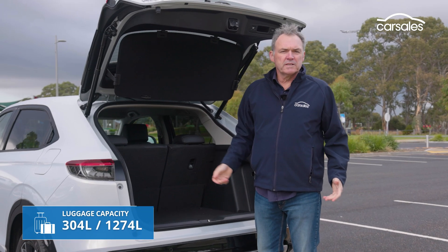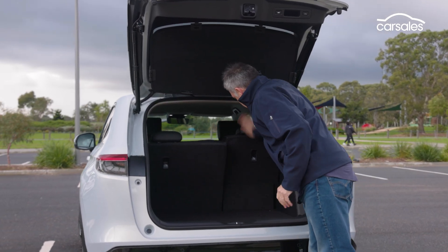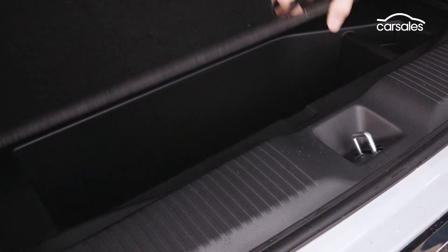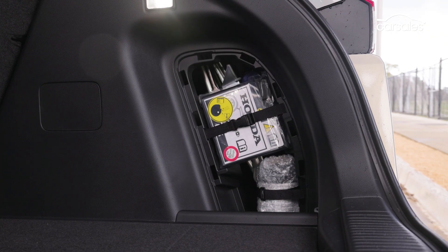The upside is there's storage under the seats and they also fold up right out of the way. At 304 litres, the HR-V hybrid does not have a big boot, but it does quadruple in size when you flip down the rear seats. There's also a bit of underfloor storage, but most of that space is taken up by the lithium-ion battery. There's no spare tyre under here — you just get a repair kit.